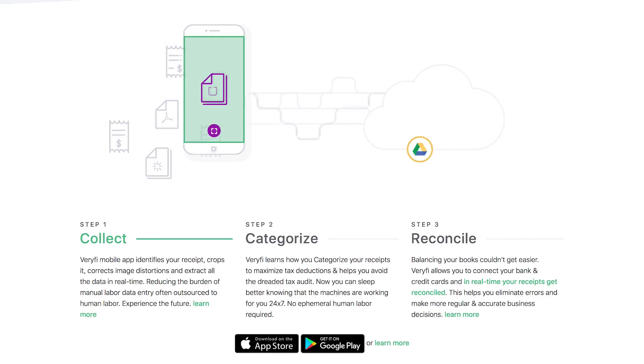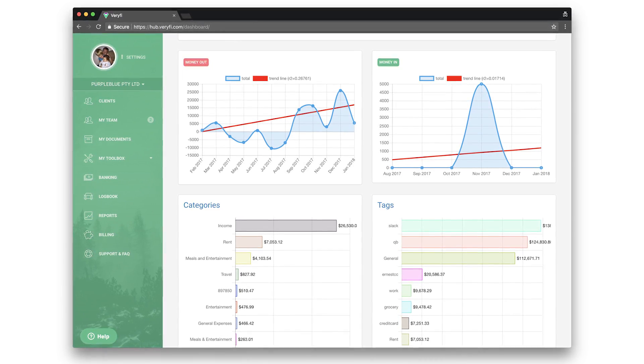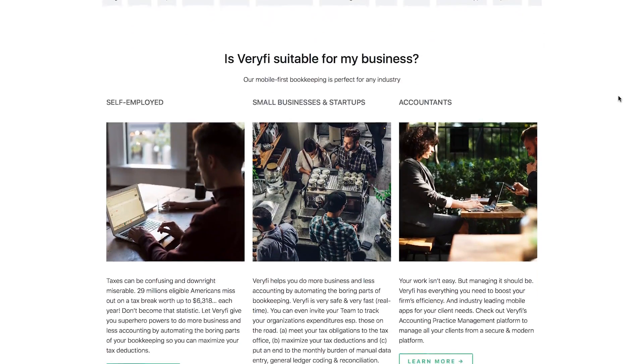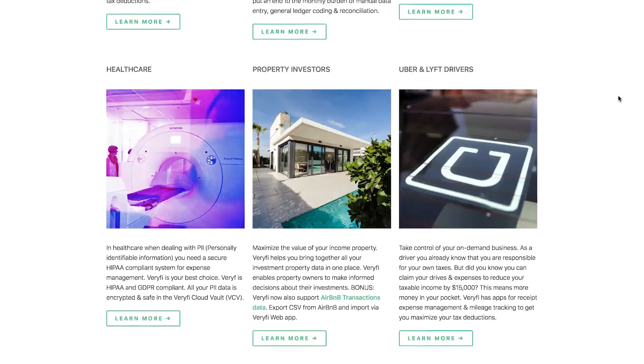Those three apps work together to make bookkeeping easy, and you can manage everything from your computer through the hub. Log in to access your receipts, income, expenses, and mileage data and determine how your business is doing financially. All of your data is encrypted and safe in the Verify Cloud Vault. Verify is suitable for any industry, whether you're self-employed, running a startup, or part of an established business.